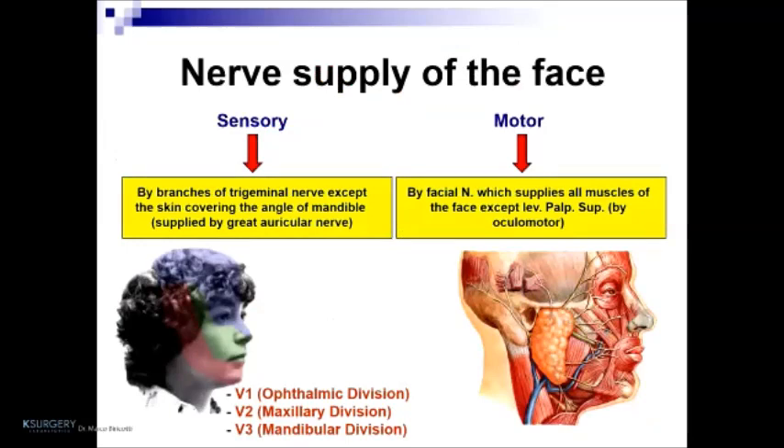The nerve supply of the face can be divided into sensory and motor branches. Sensory supply comes from branches of the trigeminal nerve, except the skin covering the angle of the mandible, which is supplied by the great auricular nerve. It divides into the ophthalmic, maxillary, and mandibular divisions. For motor supply, the facial nerve supplies all muscles of the face except the levator palpebrae superioris, which is supplied by the oculomotor nerve. The motor nerve divides into five branches.